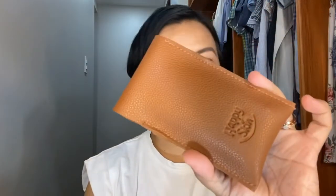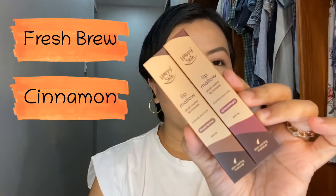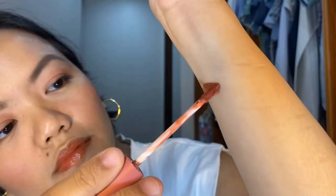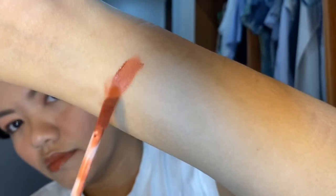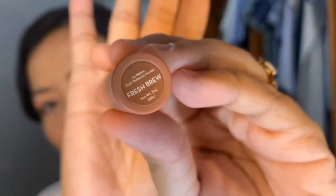Last but not the least, I got the Lip Mallow from Happy Skin. The shades I got are from the Coffee Edition — Coffee Brew and Cinnamon. The Lip Mallow, when I tried it, the next day sobrang lambot ng lips mo. Let me swatch Cinnamon and Coffee Brew for you.